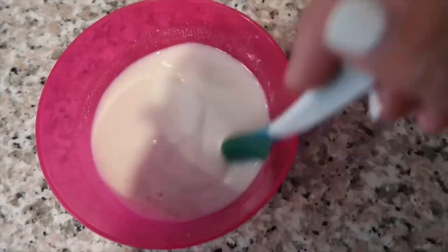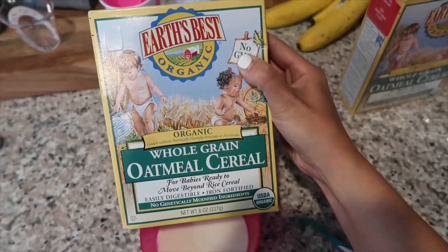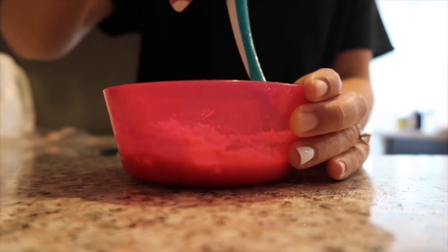So this morning I'm making her some baby oatmeal for breakfast. I'm just mixing up some of her formula and this is the oatmeal that we use. I just keep adding the oatmeal until it's at a consistency that's smooth.